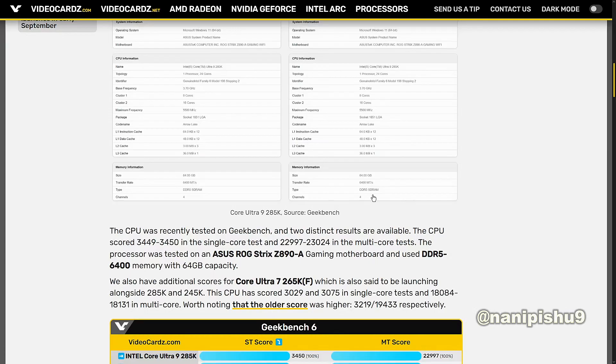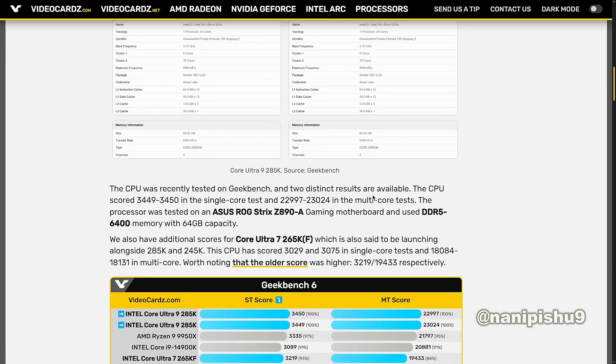The processor was tested on an SSROX6 Z890A gaming motherboard and used DDR5 6400 memory with 64GB capacity. We also have scores for the Core Ultra 7 265KF variant, which is also said to be launching alongside the 285K and 245K.